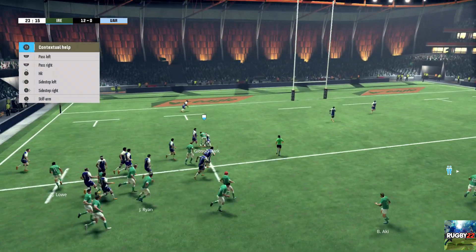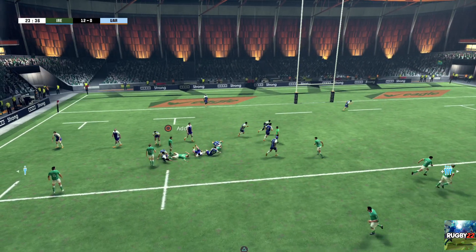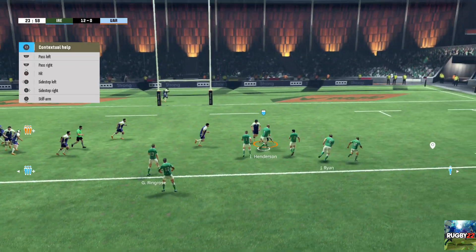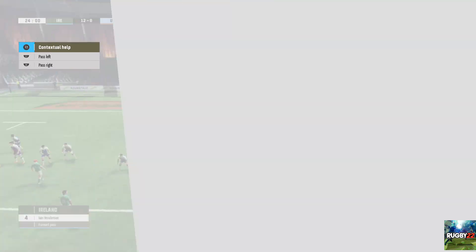Ball comes out for the scrum half. They've got space out wide. Ball still in their possession. This is going to be a real struggle. They keep the ball. The referee signals the advantage — it's a free ball. Let's see what they can do with it.